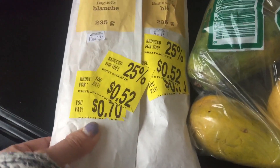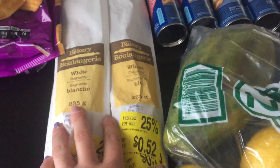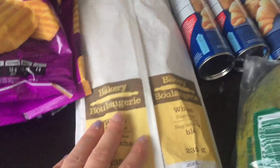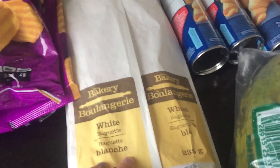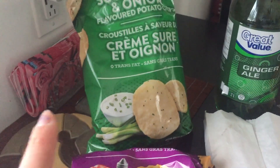Then I found these baguettes — they're still really fresh and they went down to 52 cents each, so I'll probably end up freezing those and we can eat them when I make pasta or whatever. And I don't buy chips a lot, but...